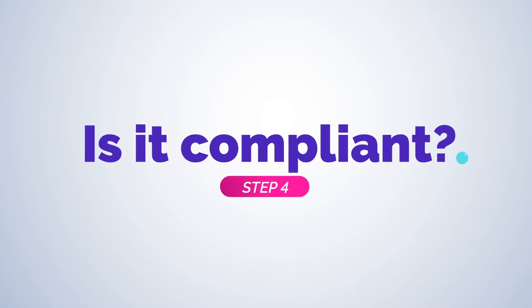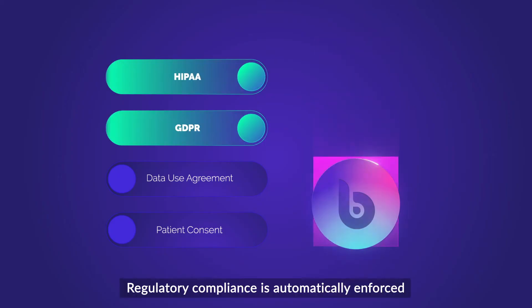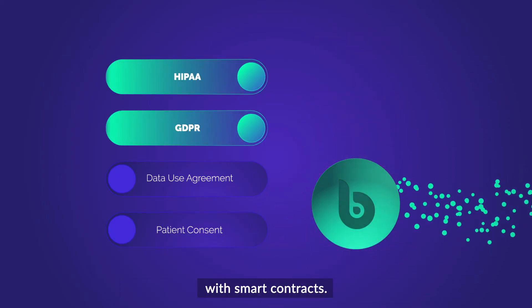Is it compliant? Sure. Regulatory compliance is automatically enforced with smart contracts.